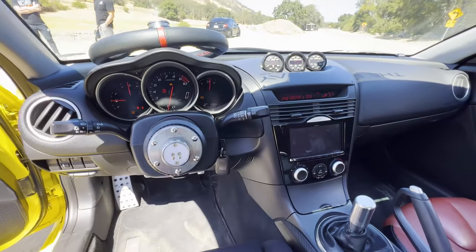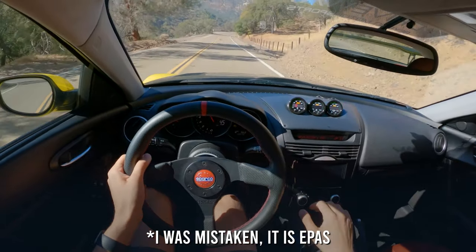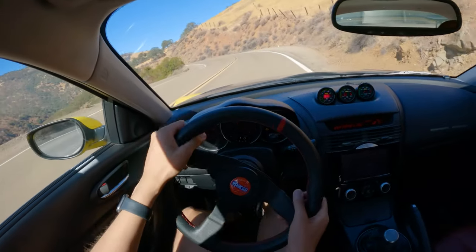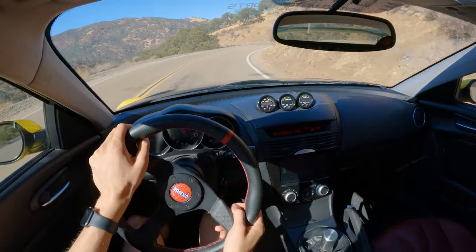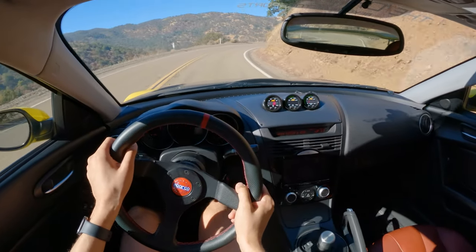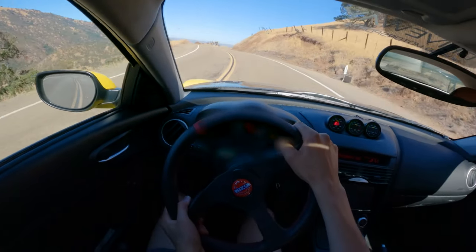Right off the bat — the steering. This is the only hydraulic rack of the group, and oh my god, do I like a good hydraulic rack. The feedback on this car's steering is substantially better than both the S2000 and the BRZ. In terms of accuracy and precision it's pretty similar, but the feedback is really where it shines, and it helps inspire confidence when you're pushing the car a little bit more.